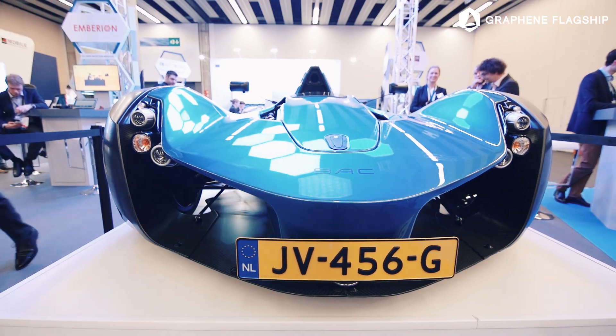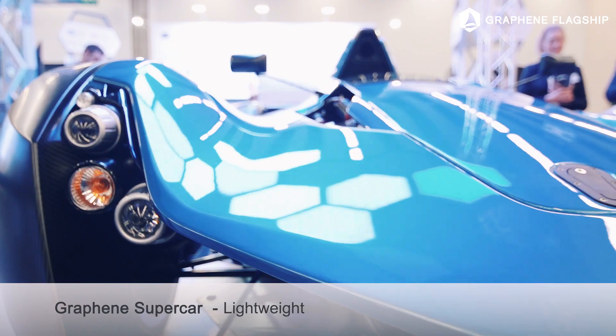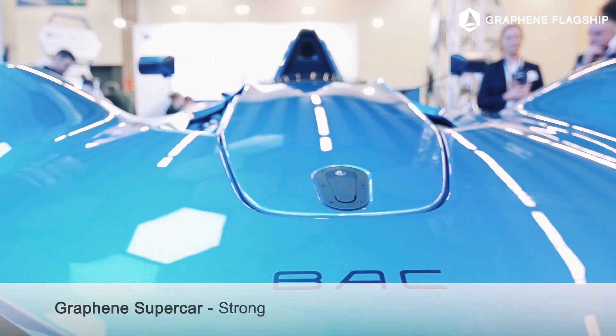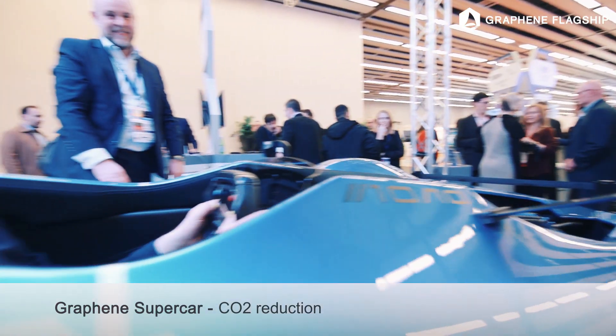This is the BSC Mono car — the fastest graphene single-seater car in the world. Here today we're demonstrating graphene in composites, and the benefits are that it's lightweight: we get a 50% increase in laminar strength and a 20% reduction in weight.